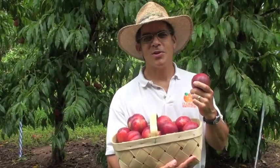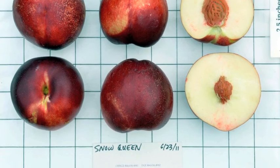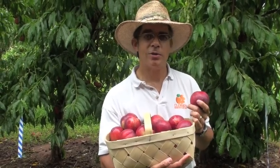Snow Queen is known as a highly aromatic, delicious white flesh nectarine. Over the last five years, its performance in our trials has been very good. Typically it's harvested between the middle and the end of June, depending on where you're located in the state.